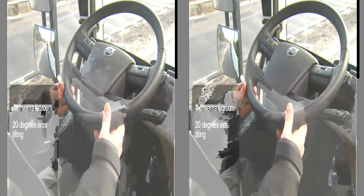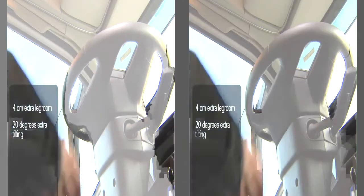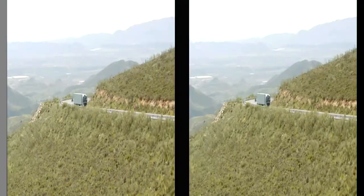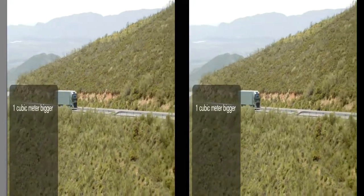A neck tilt function has also been added to the steering wheel, which further enables the driver to find a relaxing position. By raising the A-pillars and lowering the engine tunnel, Volvo Trucks has also been able to create a lot more room.